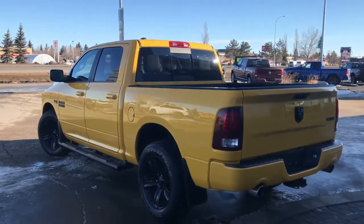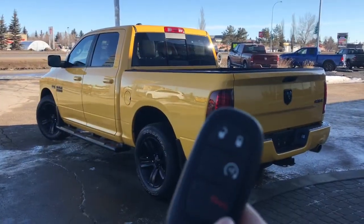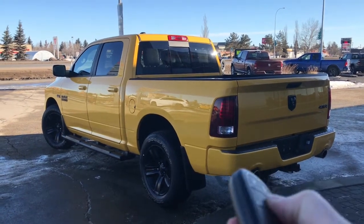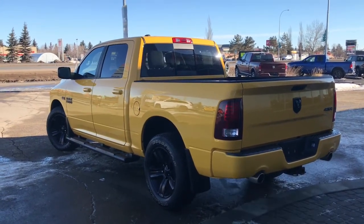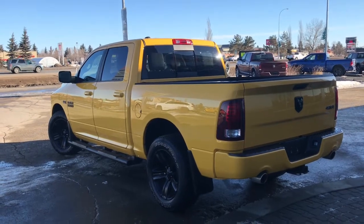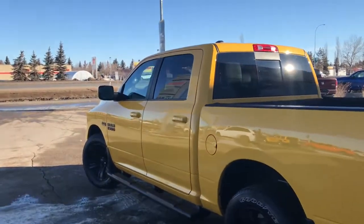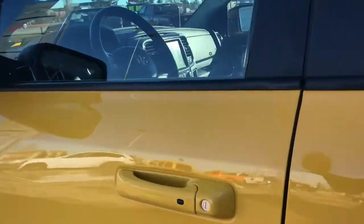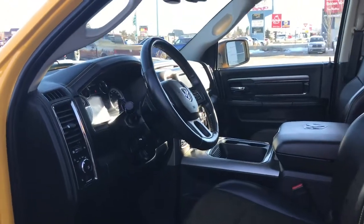Let me go grab the keys and I'll show you the inside. On the key fob here we have your unlock, lock, remote start and panic, so I'll go ahead and start her up for us. I'll also show you how that keyless entry works — you simply put the key in your pocket or your bag, run your finger over the handle and the vehicle unlocks for you. It's a very handy feature to have.